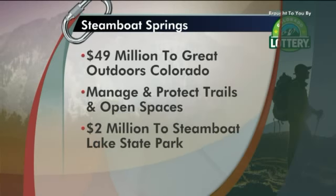The lottery has put a ton of money into the Steamboat area and Routt County, including the Steamboat Lake area where they put $2 million in alone and almost $50 million in general. So the place is beautiful and well-maintained.